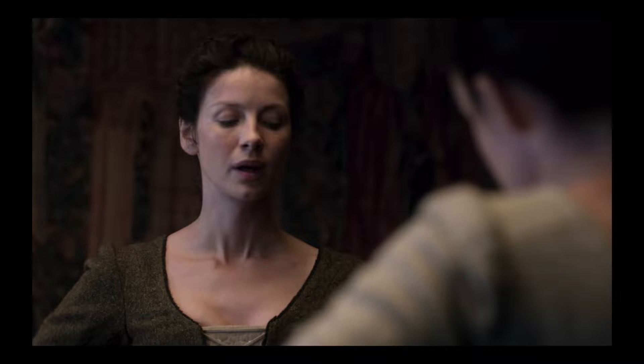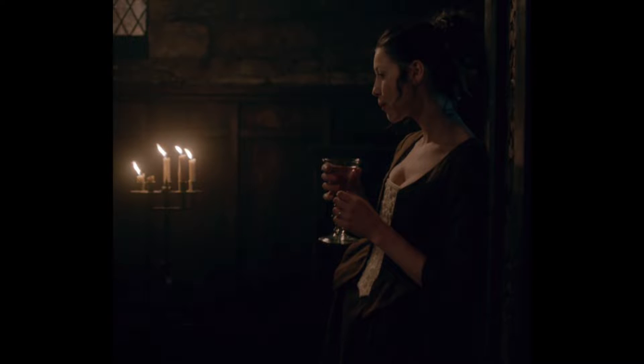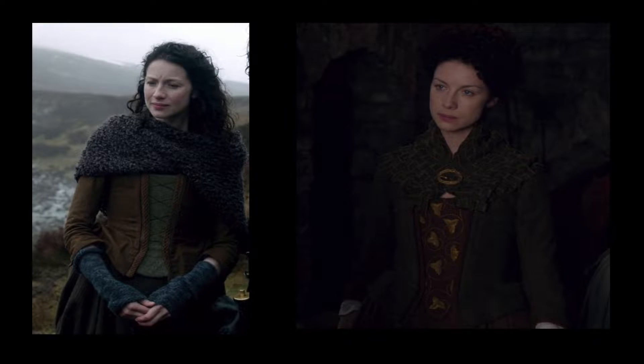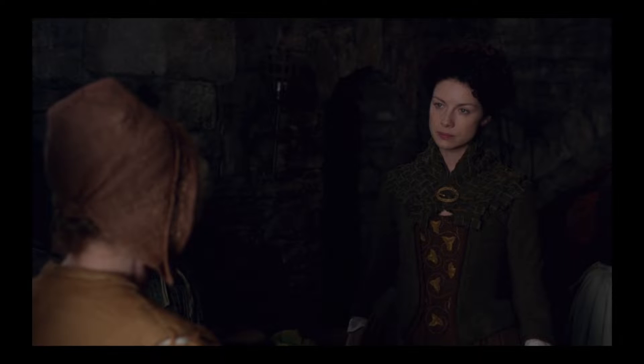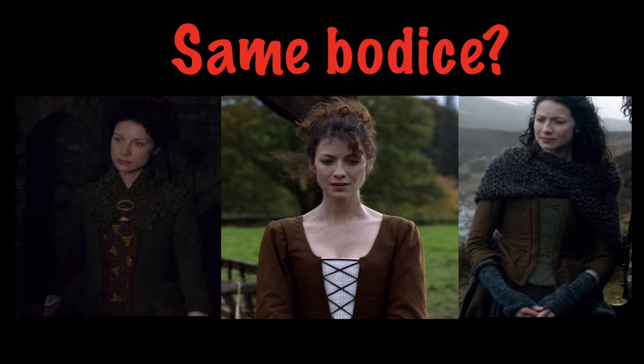The olive skirted bodice has a narrow dark trim around the neckline and down the front. The brown skirted bodice starts out plain, but later on it appears to get a makeover — it is given a wide braided trim, though I'm not confident in my interpretation. It appears twice with trim, but because of the lighting it looks like two radically different colors. The texture of the braid looks the same, and when it first appears it has braid around the sleeves as well, but later the sleeve trim is gone. Because we have no logical in-universe reason for removing trim, I'm going to leave it with a question mark.